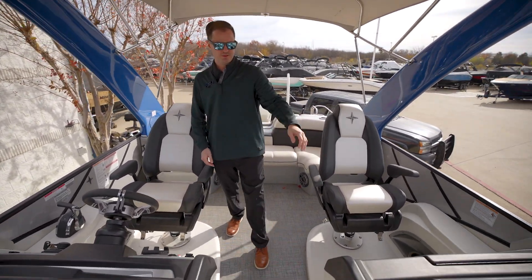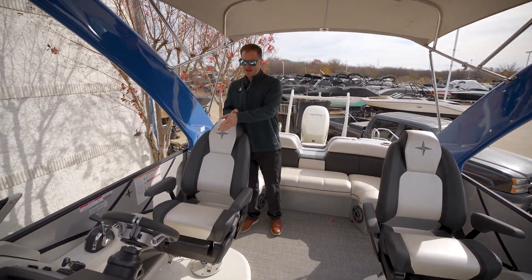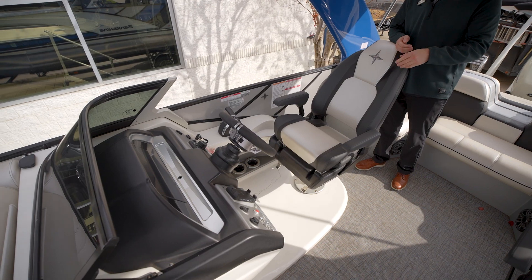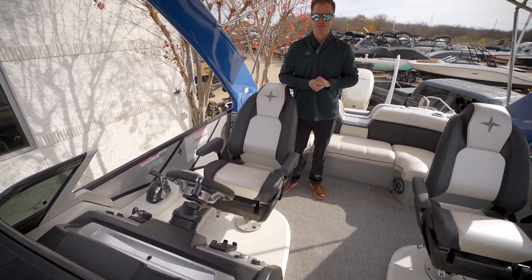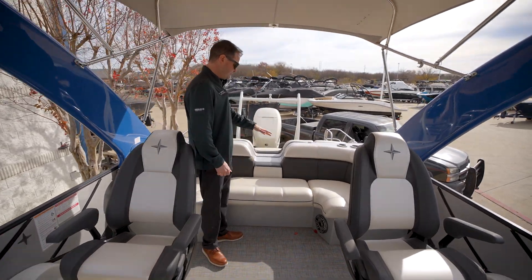So you do have a windshield to block out the wind — it's also a cool look on the water. Onto the dash: wireless phone charger, large display screen for tachometer, air and water temperature.